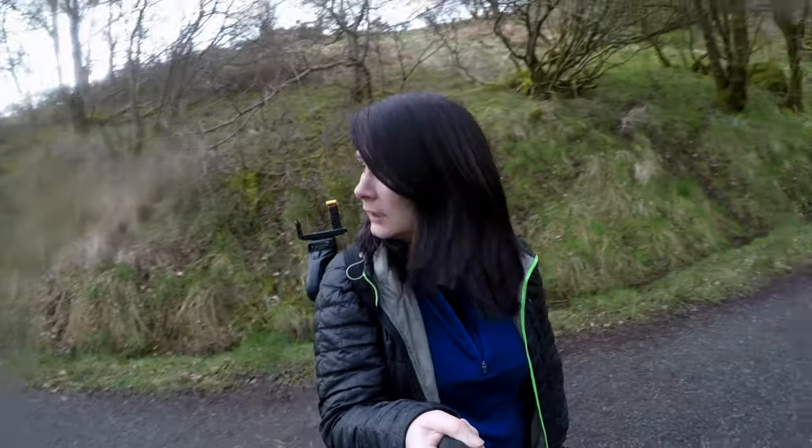Hey guys, welcome back to the channel. It's a Saturday afternoon in Callander. It is absolutely heaving with people out for a stroll. It's the first weekend of spring so naturally that means in Scotland that it's taps aff season.